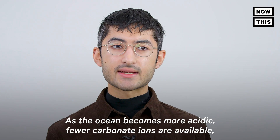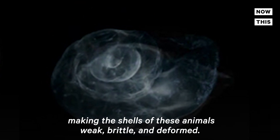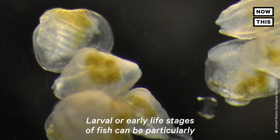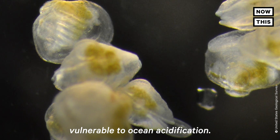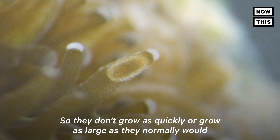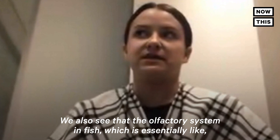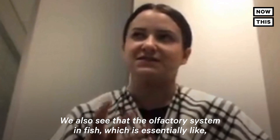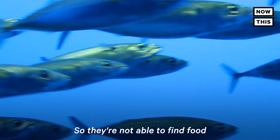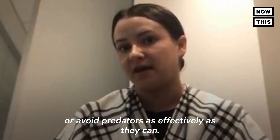As the ocean becomes more acidic, fewer carbonate ions are available, making the shells of these animals weak, brittle, and deformed. Ocean acidification also has indirect effects on marine life. Larval or early life stages of fish can be particularly vulnerable, so they don't grow as quickly or as large as they normally would under higher pH conditions. We also see that the olfactory system in fish — essentially their ability to smell — can be impacted in some species, so they're not able to find food or avoid predators as effectively.